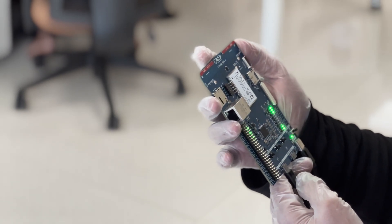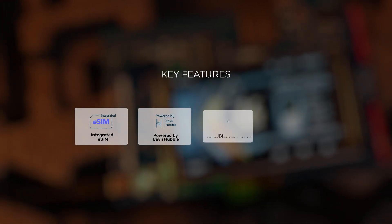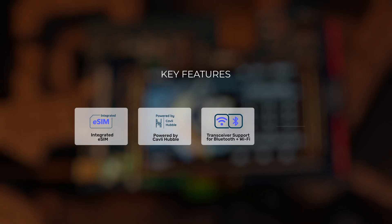Cavli's C10QM is integrated with a range of features, including an optional eSIM powered by Cavli Hubble platform, along with transceiver support for Bluetooth and Wi-Fi.